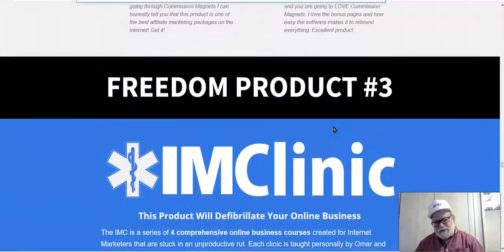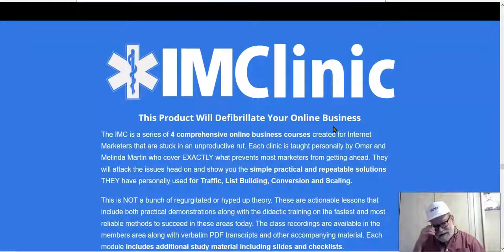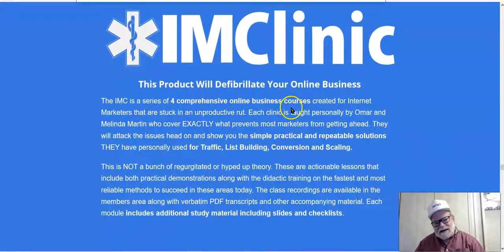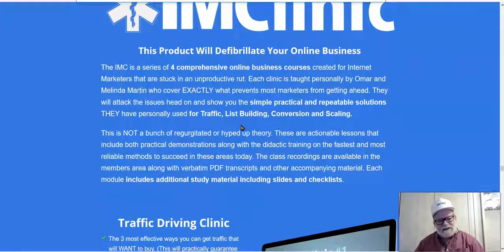Product number three is IM Clinic — and I really love this product. There are four comprehensive online business courses included. The idea is to get you unstuck. If you've been trying hard and haven't been seeing the success you'd like, these people have been there — they were actually homeless at one time, but they know exactly what's keeping people from getting ahead. They're giving you four different courses covering four different topics.